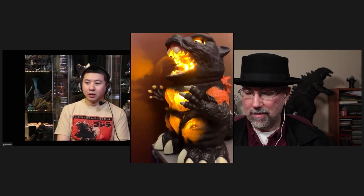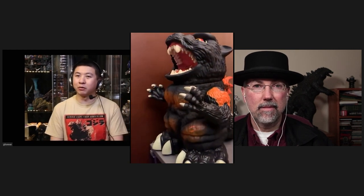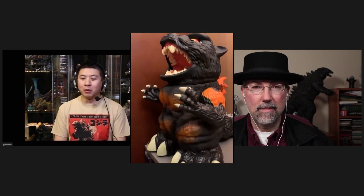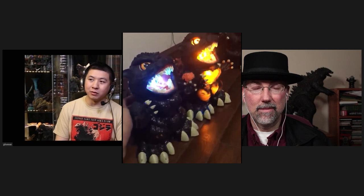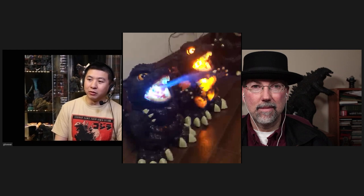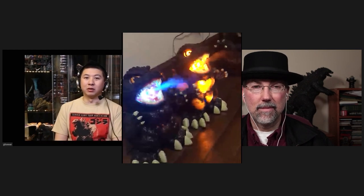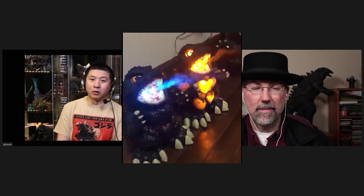I actually have that on order and it's hopefully on its way here. While I didn't put it on my best toys list because I thought that's more of a home item, that one would be probably my top one of the year as well. I haven't seen it in person, but it looks super impressive. It's my favorite movie, I love the music, and I think it actually holds more water than the original Shine Godzilla 90s version. I'm really looking forward to seeing that one.